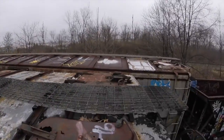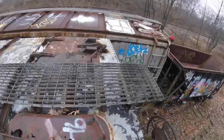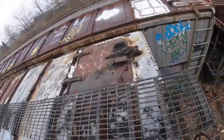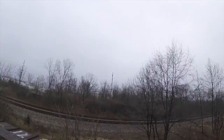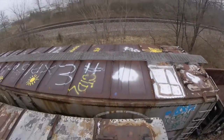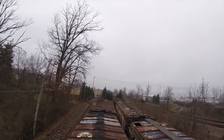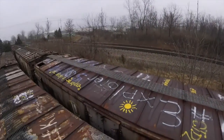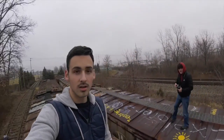Wow, so right now I'm on top of this train. This is so cool. There's one, two, three, four, five — five train cars, and then something that they're pulling back there. Apparently these train cars were used for hauling meat. Me and Nick are going to walk these, so here we go.